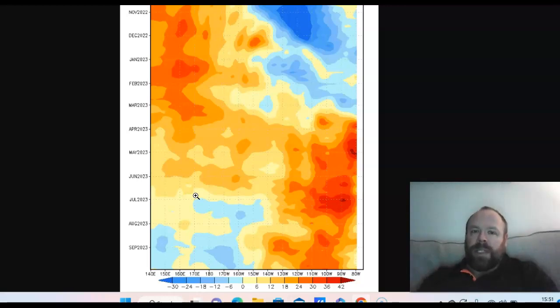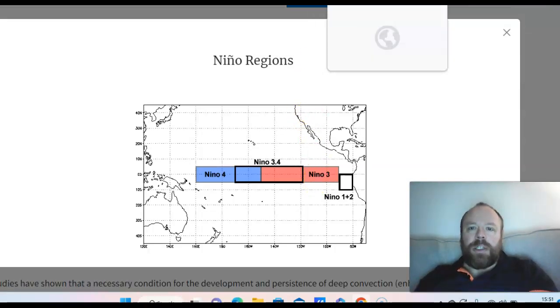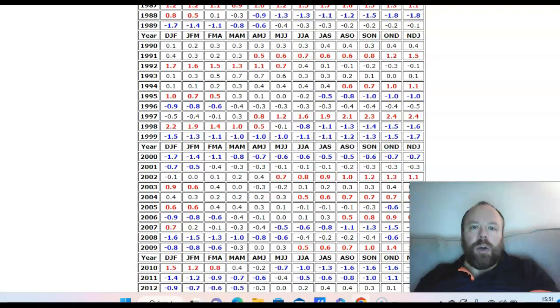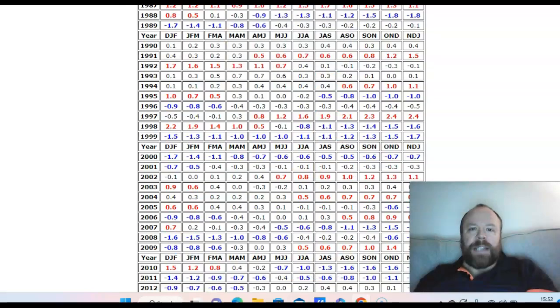The Madden-Julian Oscillation then died off, entering a null phase, and we had a mix of easterly and westerly wind anomalies. When you have an easterly wind anomaly, it tends to dampen the strengthening of El Niño, and that is exactly what we saw — through August and into September we started to see cooling over the far eastern Pacific. Region 3 saw the greatest increase in temperature anomaly, but in very recent times that cooling has been taking place.